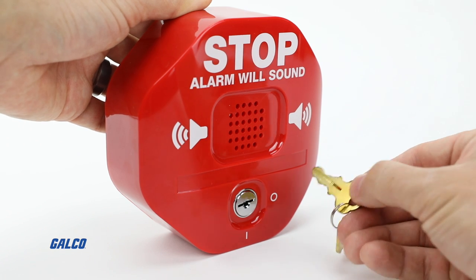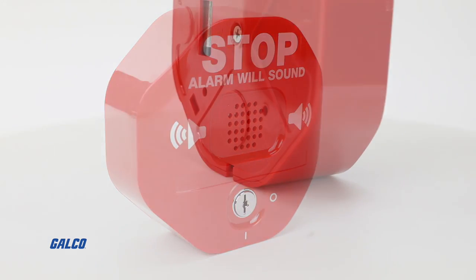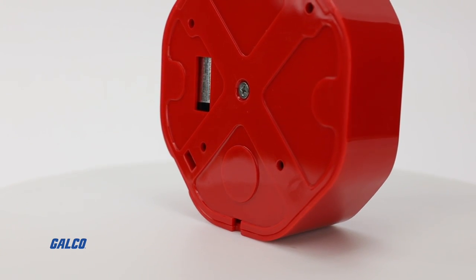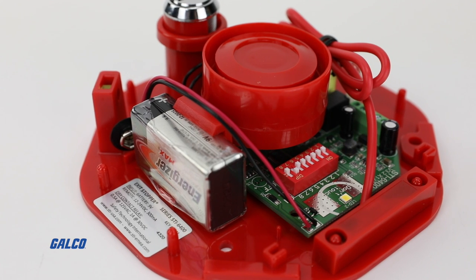You can use the keyhole on the front of the device to override the stopper and allow exits. This exit stopper provides a wide range of mounting flexibility and programmable alarm delay settings.